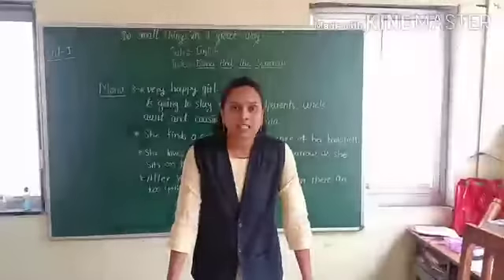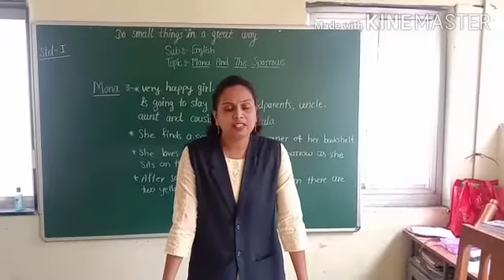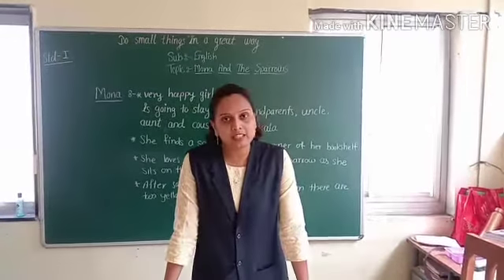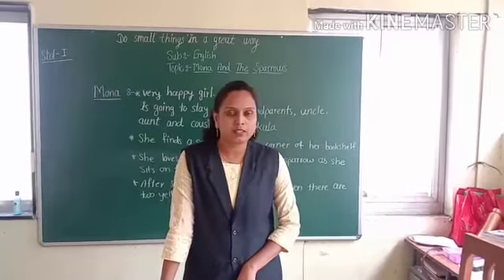Hello friends. In today's session we are going to learn a new lesson. It is a very interesting story. Do you like stories? So, let's be ready to listen to a new story.